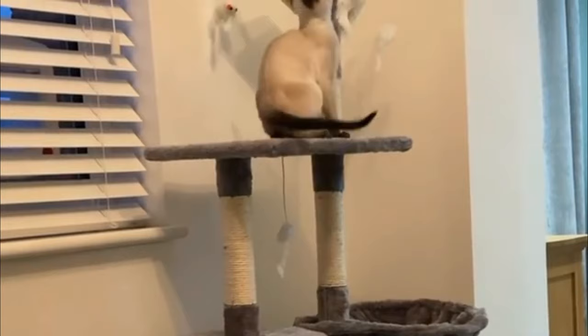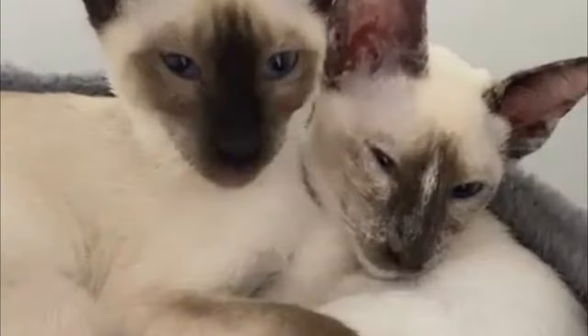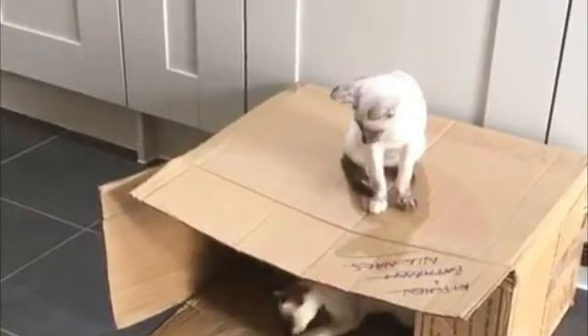The old style Siamese cat's facial structure is a mixture between the applehead and the modern Siamese cat. The ears should not be horizontal nor upright, but should be placed on the head with the lower edge following the diagonal line of the jaw.